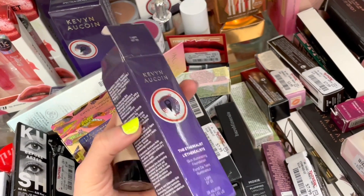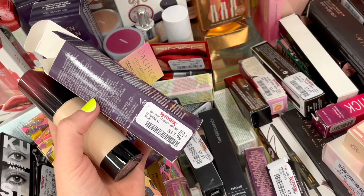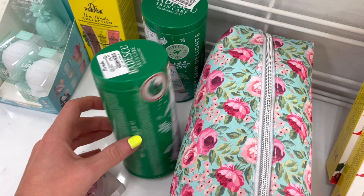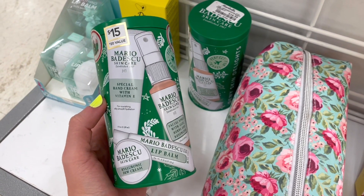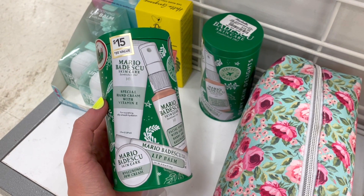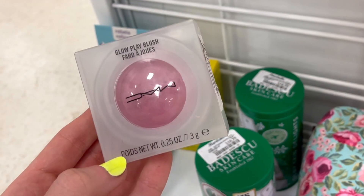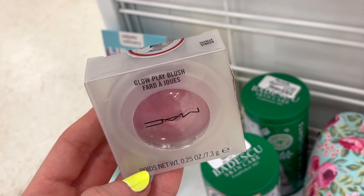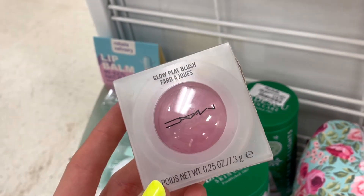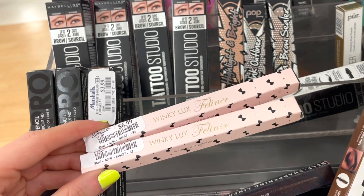We've seen a lot of Kevin Aucoin in the past and $17.99 is pretty cheap compared to Sephora pricing. I also found Mario Badescu goodies for $10.99 — we get a hand cream, mini mist, full-size lip balm, and a cream. The packaging is really cute. I also found another MAC Glow Play Blush here in the shade Totally Synced, which is a lilac-y color for $12.99 — we've found a bunch of these but hadn't seen this shade yet.